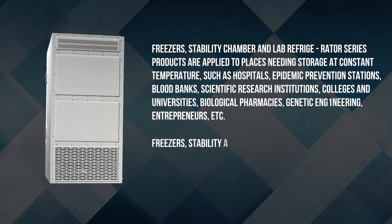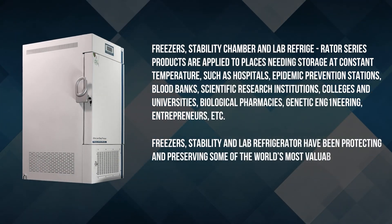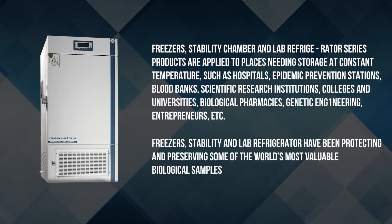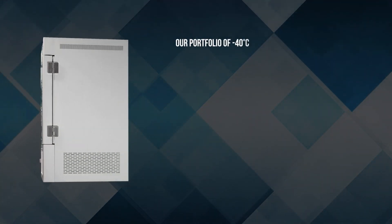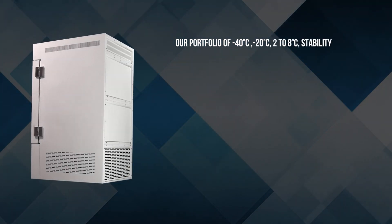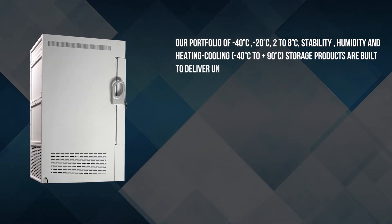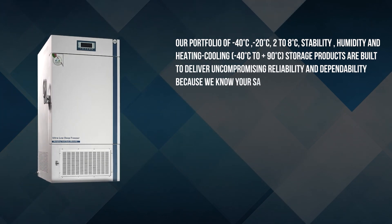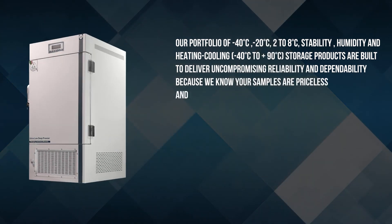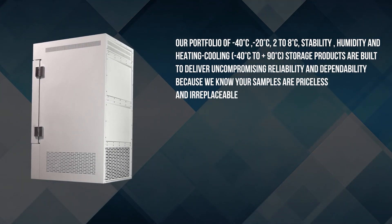Freezers, stability and lab refrigerators have been protecting and preserving some of the world's most valuable biological samples. Our portfolio of minus 40 degrees Celsius, minus 20 degrees Celsius, stability, humidity and heating cooling — minus 40 degrees Celsius to plus 90 degrees Celsius — storage products are built to deliver uncompromising reliability and dependability, because we know your samples are priceless and irreplaceable.